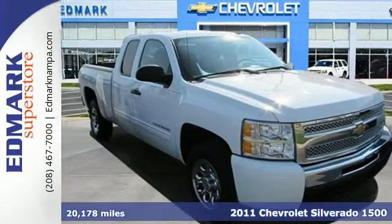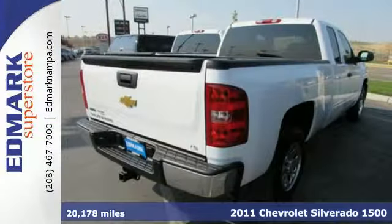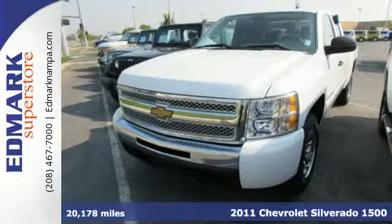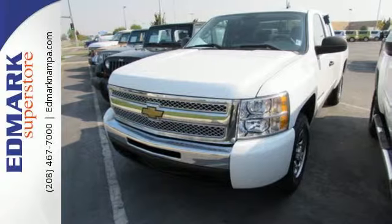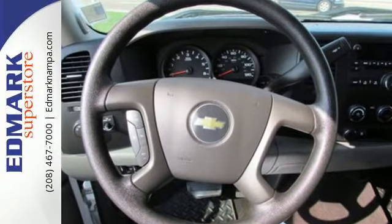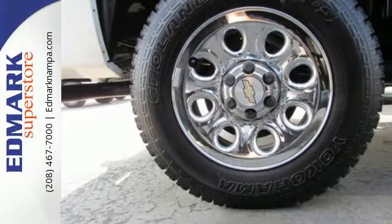It's a 2011 Chevrolet Silverado 1500. Stability and traction control, child seat anchors, dual front-side mounted airbags, front adjustable headrests, and a premium four-speaker stereo system with mast antenna all come standard in this top-rated truck.